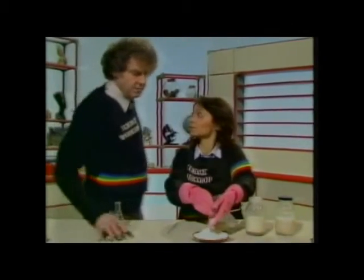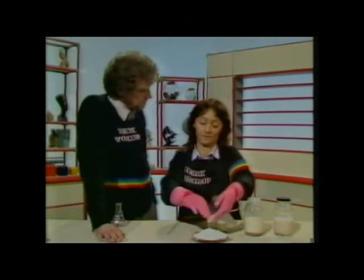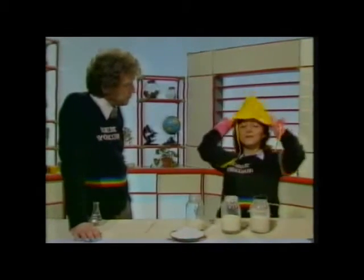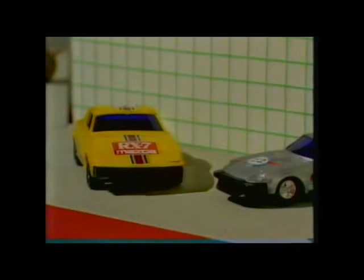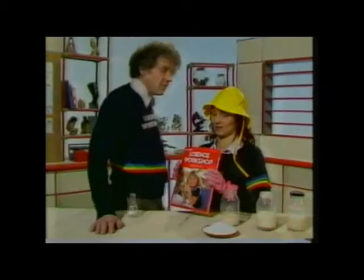All this water has to be dried off, and we'll be left with this white powdered clay. That would seem to be a lot of trouble to go to for a white powder, Lillian. It's used for all sorts of different things — it's used in the making of rubber gloves, for example, and to give a shine on paper, like on our science workshop book. Thank you very much, Lillian.